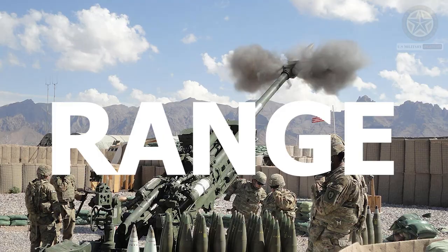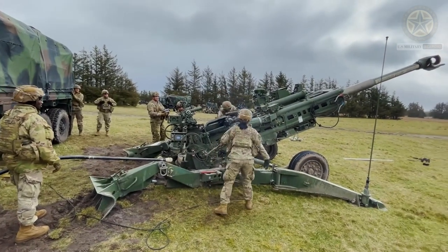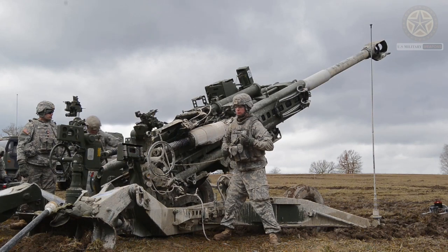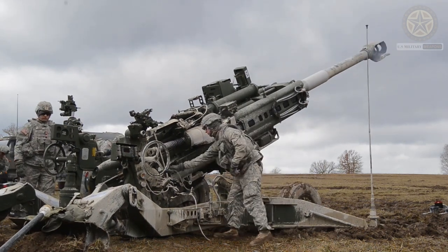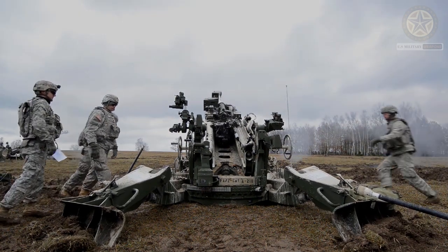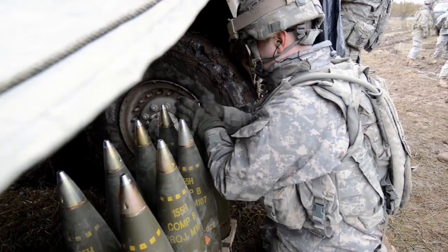The M777 has a maximum firing range of over 24 km with standard extended range projectiles. Advanced projectiles and propellant charges can extend the range further.